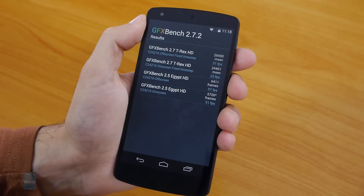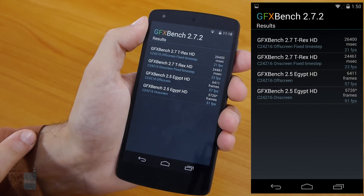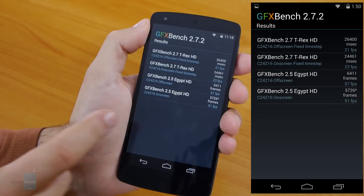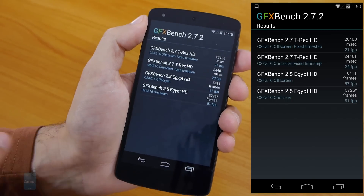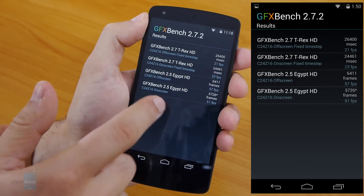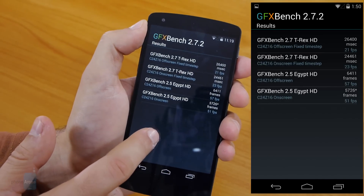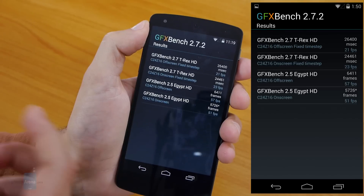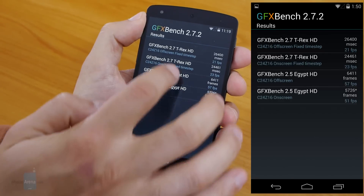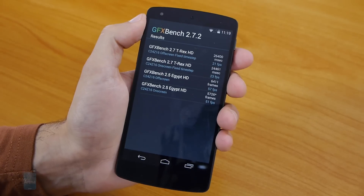The GFX Bench test is over. Take into account that the Nexus 5 runs on the latest Adreno 330 graphics chip at 450 MHz — the same chip found in handsets like the Galaxy Note 3 and LG G2. The results are very good. The T-Rex HD test is extremely stressful, so no handset can pass the 30 FPS smooth framerate threshold, but the Nexus 5 approaches it closely with 20–21 FPS and 23 FPS. Pretty solid results overall.